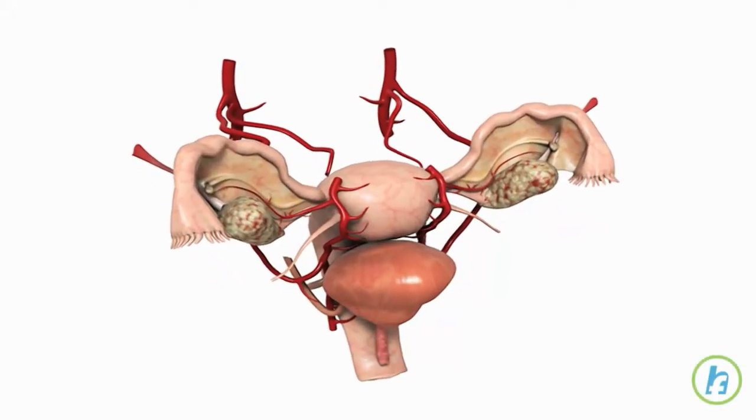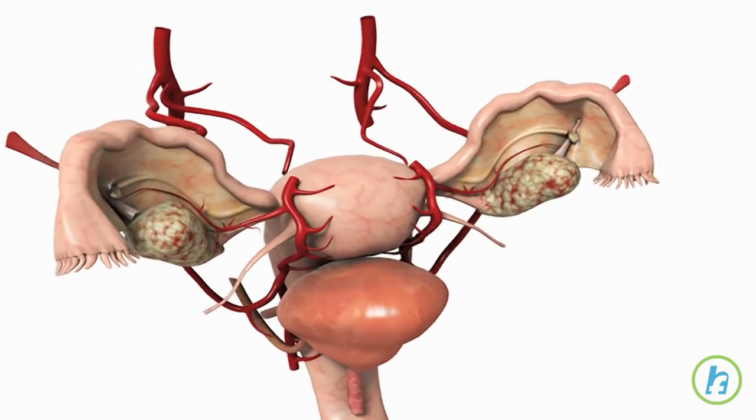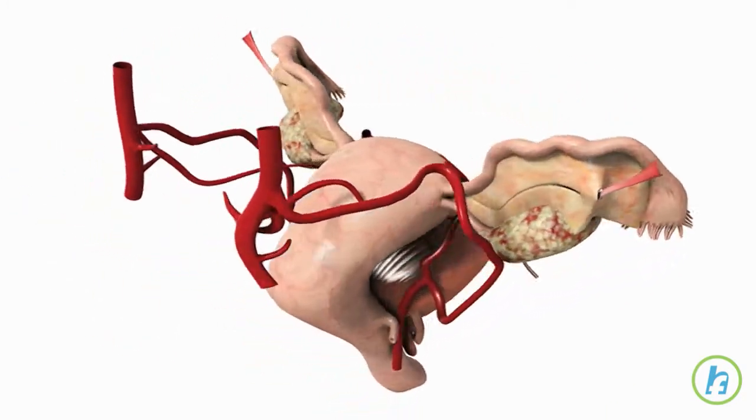Pregnancy and delivery involve the entire female reproductive system, including the ovaries, fallopian tubes, uterus and vagina.